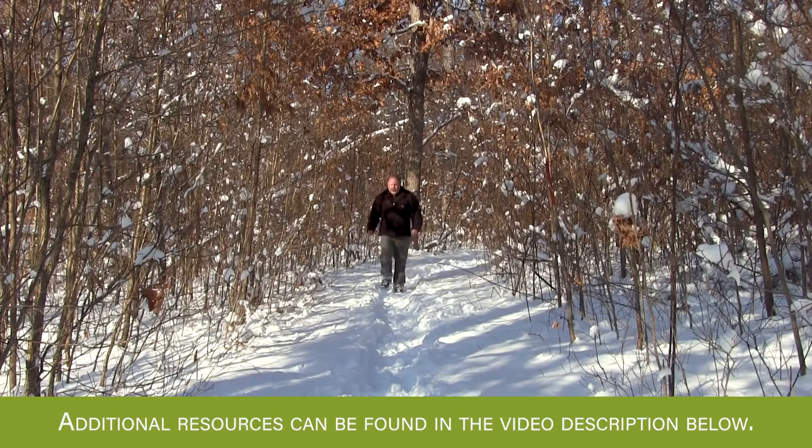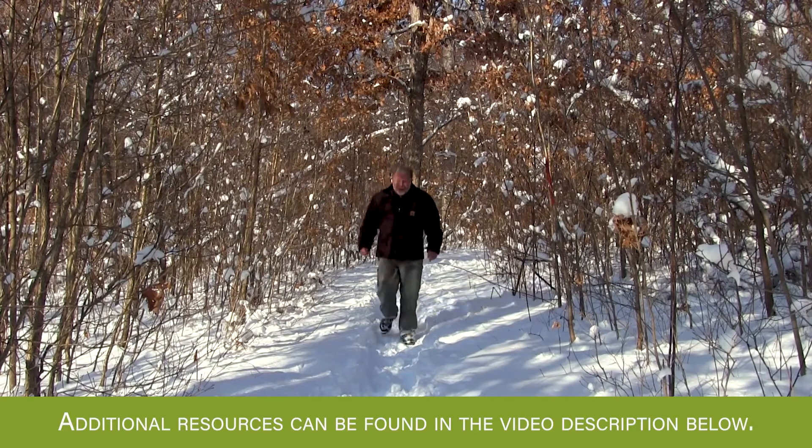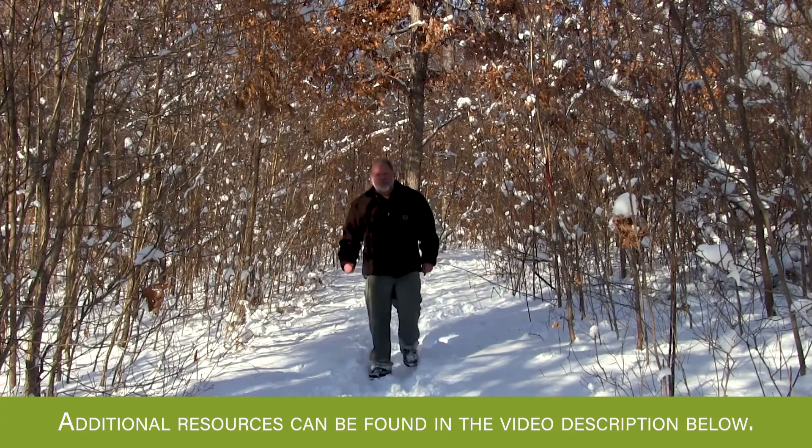If you're considering adding some diversity to your property through either shelter wood or clear-cut harvesting, we encourage you to contact your forester to get advice and direction on making those decisions. These are important decisions that can benefit your property, but you want to make sure you do it in a well-planned fashion and apply them to the places where it makes the most sense to achieve your management objectives. If you're looking for additional information on woodland stewardship issues, be sure to check out the other videos in this series.